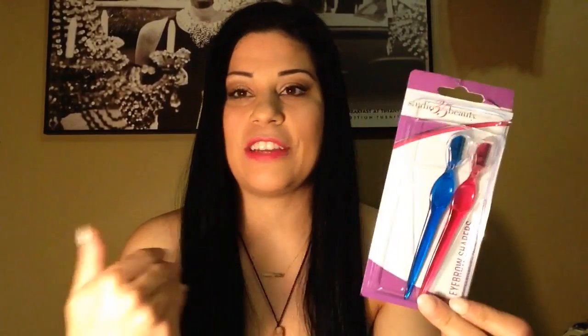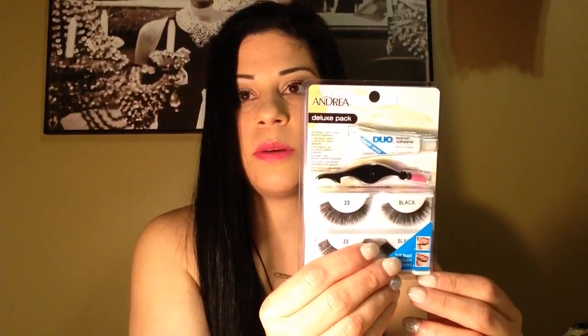Let's start with the Duane Reade. I got two products. Here I got these Eyebrow Shapers from Studio 35. They come three in a pack, but I used one already. These are good to shave your face if you have any hairs around there. These are great to take them out.